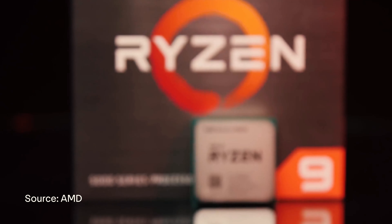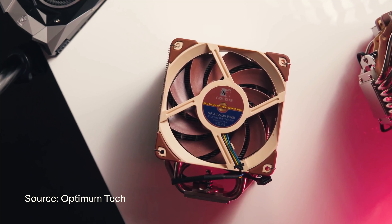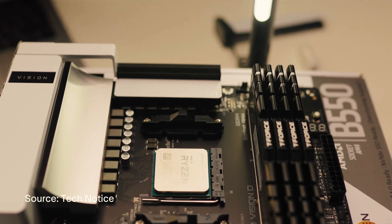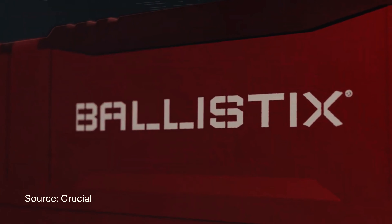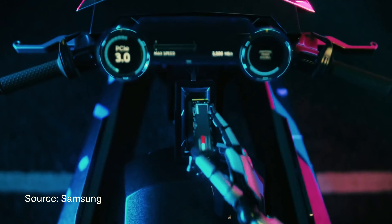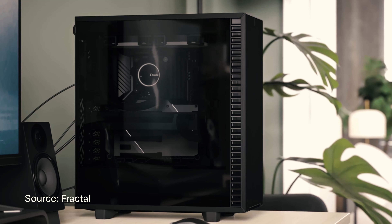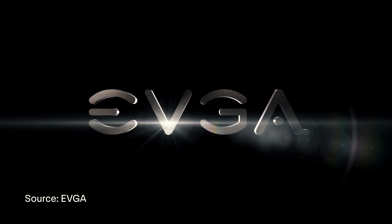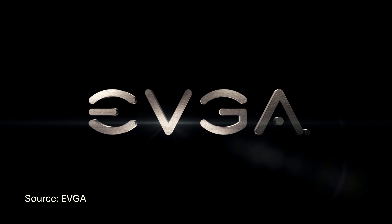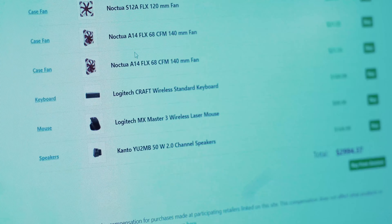Starting off we have the AMD Ryzen 9 5950X, the Noctua U12A CPU cooler, a Gigabyte B550 Vision D motherboard, 128 gigs of Crucial Ballistic Memory, and two 1TB M.2 drives. Next up we have the NVIDIA GeForce RTX 3090 Founders Edition, all housed in the Fractal Design 7 Compact ATX tower case. It's powered by the EVGA Supernova T2 850-watt power supply, Windows 10 Pro, and a bunch of Noctua case fans.